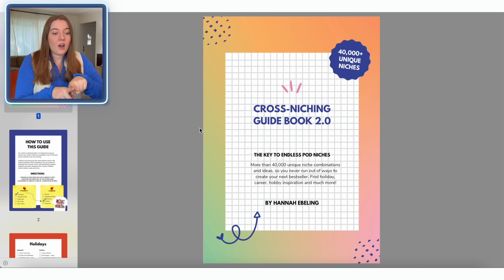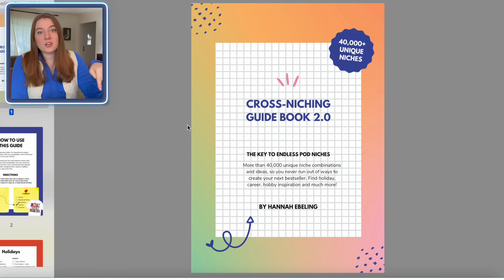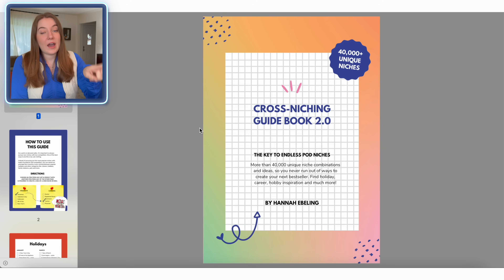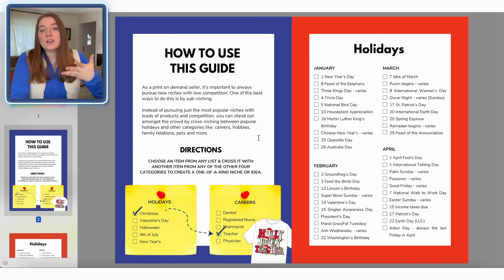So I am starting off in my cross-niching guidebook. I made a completely free resource — it's basically a guidebook that helps you to find very specific niches that have a lot less competition. I have an entire hour-long free workshop of how to get started using this, but we're just going to begin here using one of my favorite methods to find great new bestsellers for my print-on-demand business.